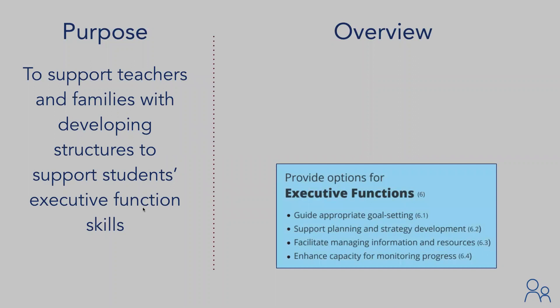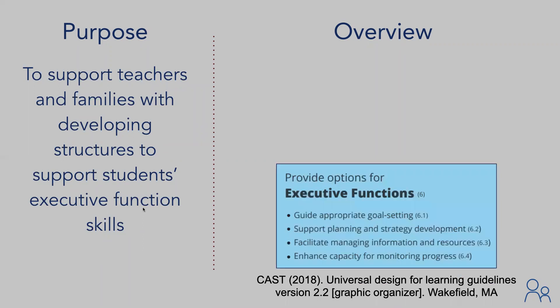At CELF, we ground our trainings in Universal Design for Learning, a framework developed by CAST. The goal of Universal Design for Learning is to remove barriers to accessing instruction. One of CAST's nine UDL guidelines focuses on providing options for executive function.